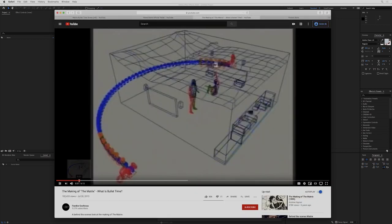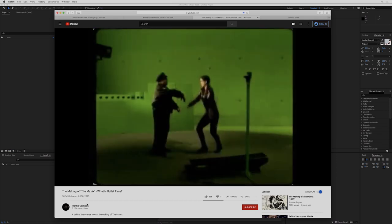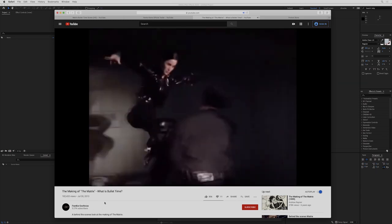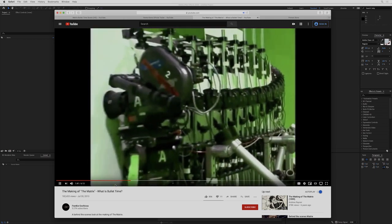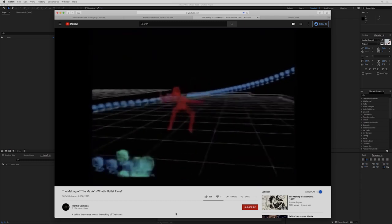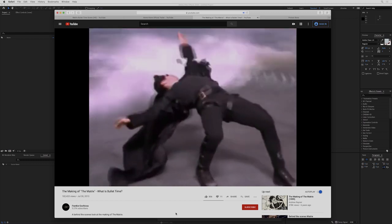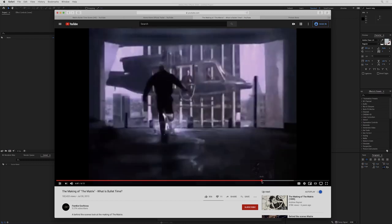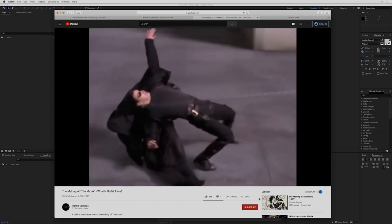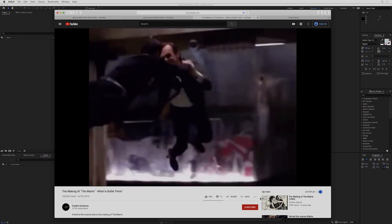So how do you rip off bullet time while you're home alone? In the original Matrix, they used an array of still cameras. If you fire all of those still cameras at once you can freeze the motion, but if you fire them in sequence you get the effect of a camera moving around the subject way faster than a physical camera ever could. They fired off all these cameras in sequence and got a series of still images.